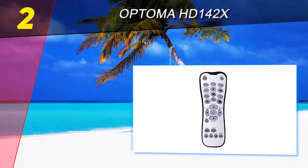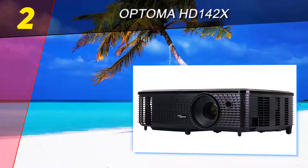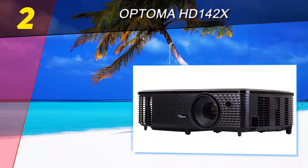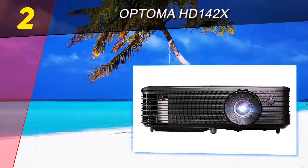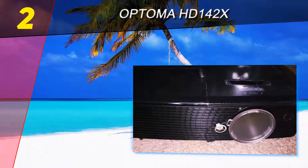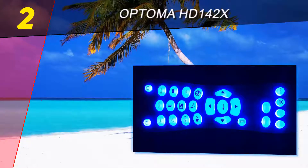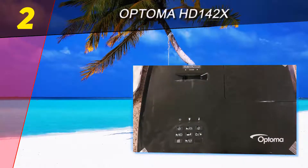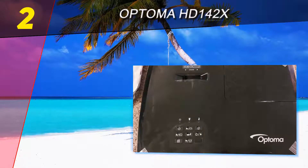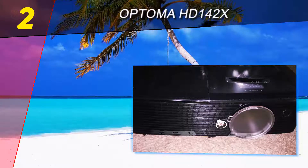At number two on this list, the Optoma HD 142X. If you don't have a fortune to spend up front, it can be hard to find a projector that combines all the features you need without breaking the bank. Enter the budget option — the Optoma HD 142X, another in a long line of the company's cost-conscious projectors that deliver serious performance for a price that the average consumer can justify.